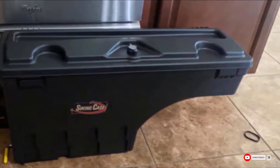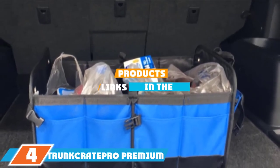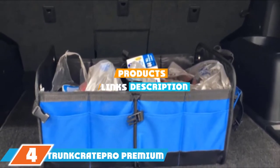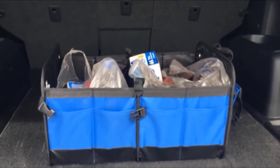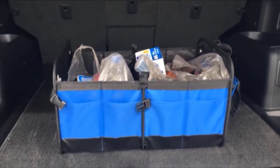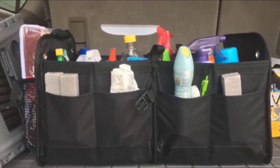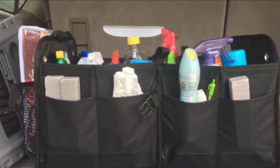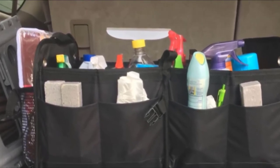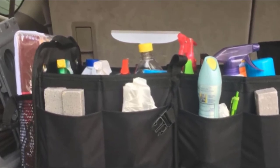The number 4 position is dominated by the Trunk Crate Pro Premium Multi-Compartments Collapsible Portable Trunk Organizer. If you find yourself with a truck bed that is perpetually full of small clutter, this trunk organizer can ease your stress. It is constructed with a non-slip bottom grip and water-resistant Velcro top panels that make it a great fit for a truck.